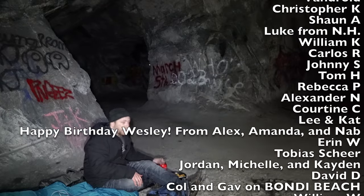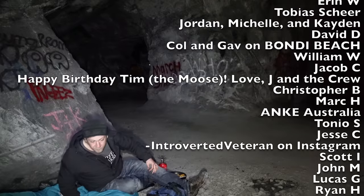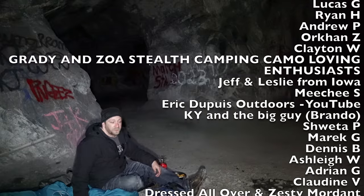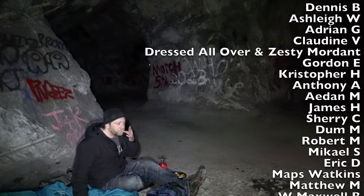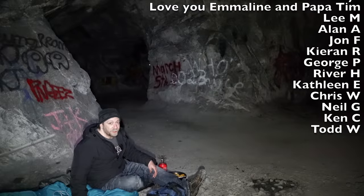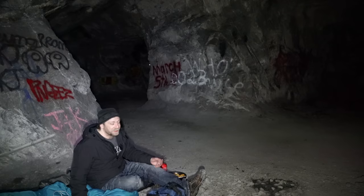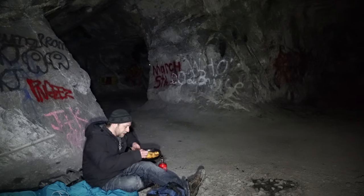I wish you were all here with me. I wish I could find where I set down step two — I have another one somewhere. Thank you all, and you'll never see me shilling an advertisement at the start of the video because of it. I think that's kind of the way to go.